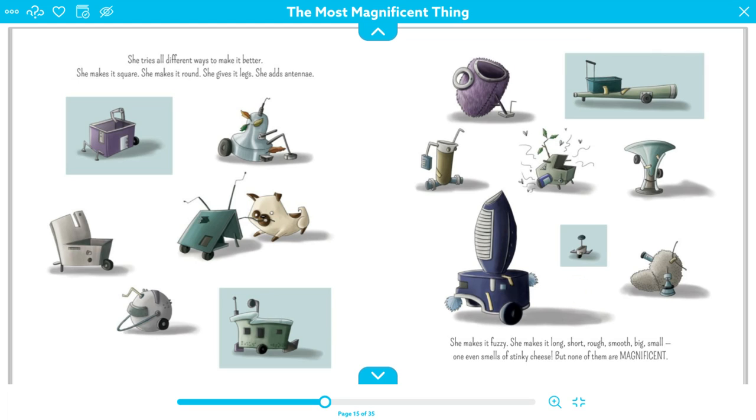But none of them are magnificent. She's tried 2, 3, 4, 5, 6, 7, 8, 9, 10, 11, 12, 13, 14, 15, 16 different tries. And every time, it's not working.